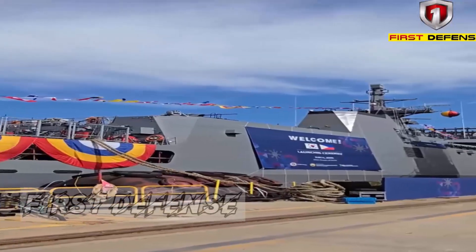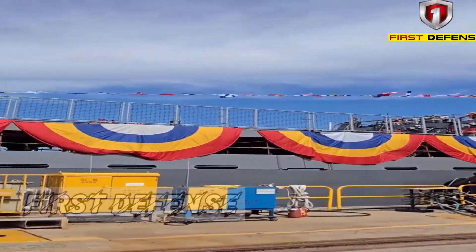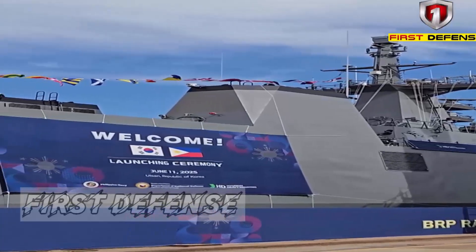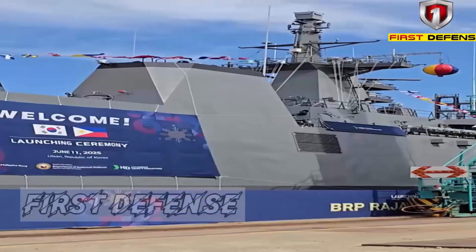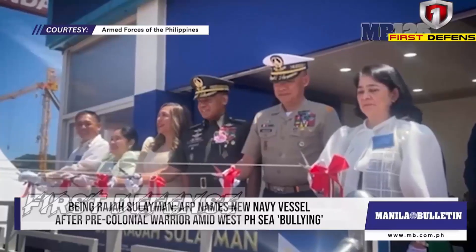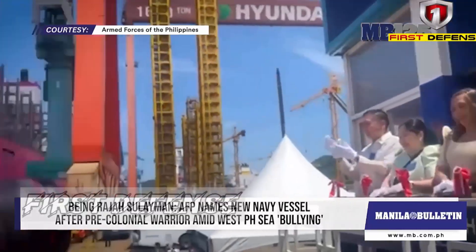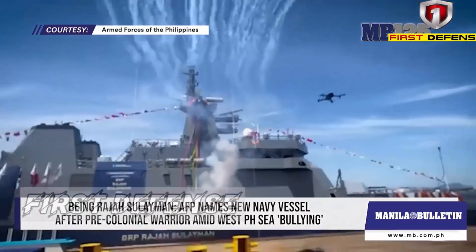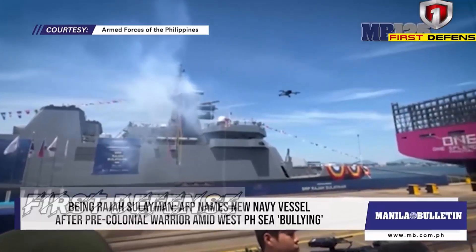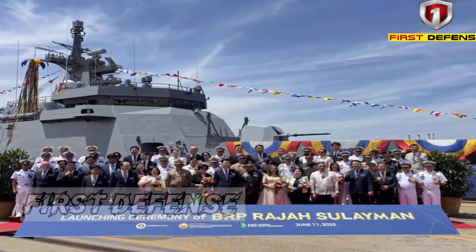Welcome back to First Defense PH, the channel covering all things Philippine military modernization, strategic analysis, and global defense developments that impact our homeland. Today we'll be discussing important news that may seem like a technical detail at first glance, but in reality has significant implications for the capabilities of the Philippine Navy. Our newest offshore patrol vessel, the King Suleiman-class, is now confirmed to be equipped with the Leonardo SPS-732 radar, a technology that will serve as the ship's eyes in safeguarding our maritime territory.